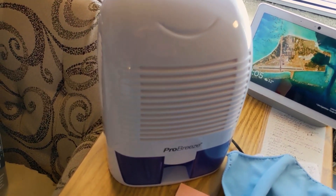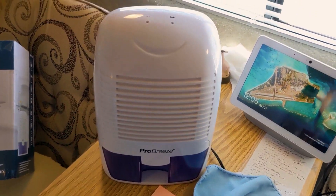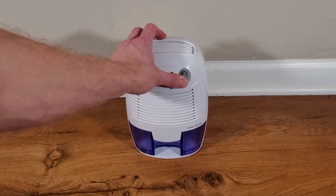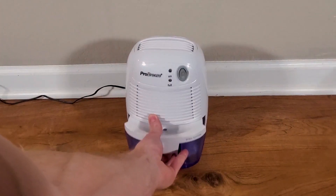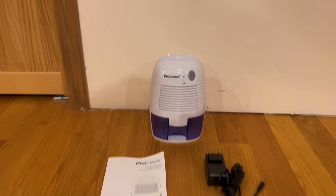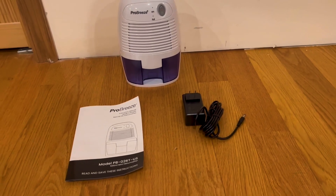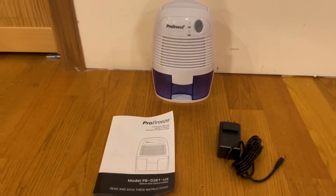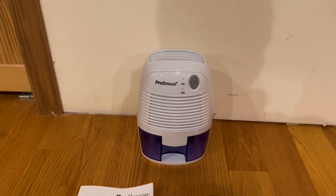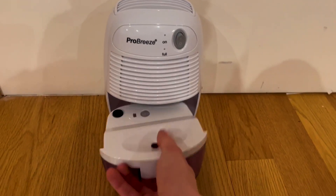These dehumidifiers utilize advanced Peltier technology, which is energy efficient and whisper quiet, allowing you to run it all day and night without any loud or disturbing noises. The optimal operating temperature is 59 to 86 degrees Fahrenheit, and it will not work below 41 degrees Fahrenheit. When the 17-ounce water tank has reached maximum capacity, a convenient indicator light lets you know, and the mini dehumidifier will automatically switch off until the tank has been emptied.